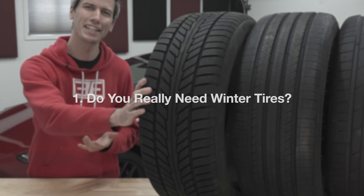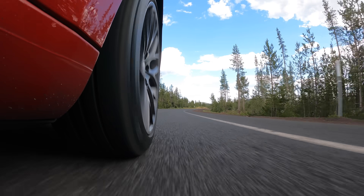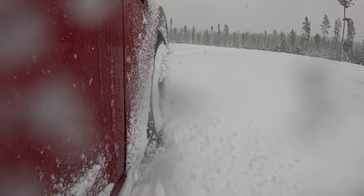Starting from the beginning: do you really need winter tires? The answer feels pretty obvious. If you live in a mild, warm climate, you probably don't need them. If you live in a cold climate with frequent snow, almost positively you'll really benefit from winter tires.